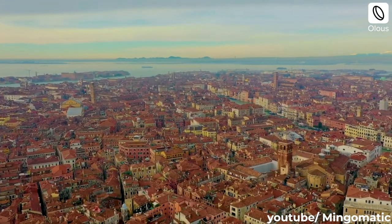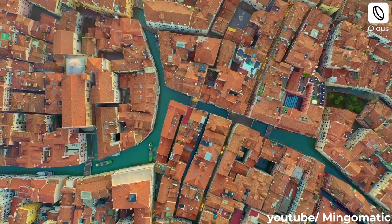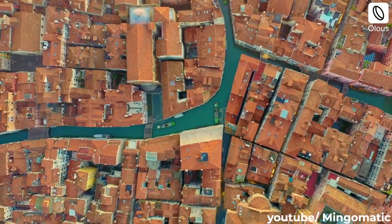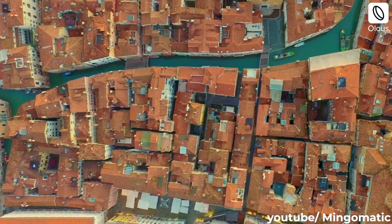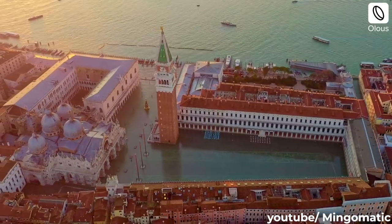Aerial photography and videography of architecture is showing how a structure interacts with context in new perspectives. Top-down views of shadows, human movement patterns and shrubbery are giving new insight into a design at structure and context levels.